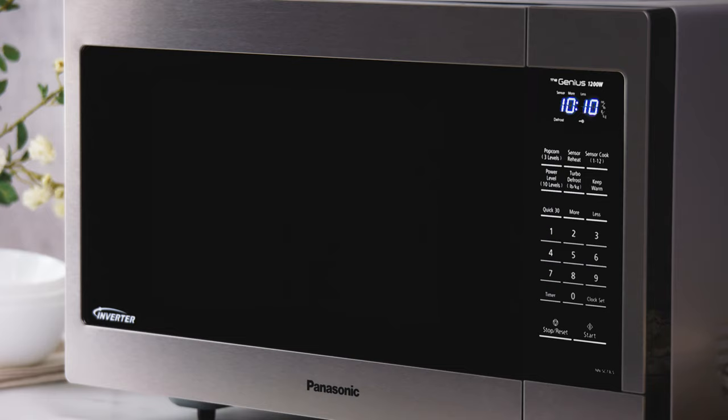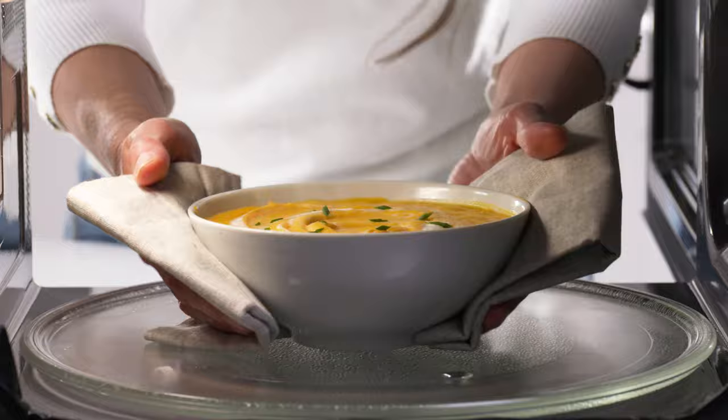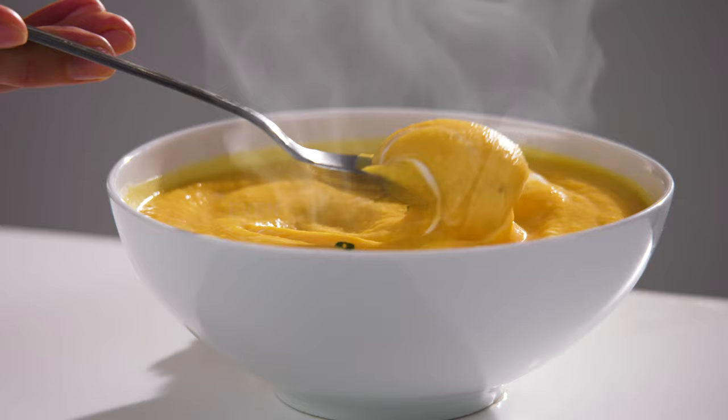Panasonic's patented inverter technology puts an end to all of that frustration. With a steady stream of cooking power at all power levels, foods come out evenly cooked every time.